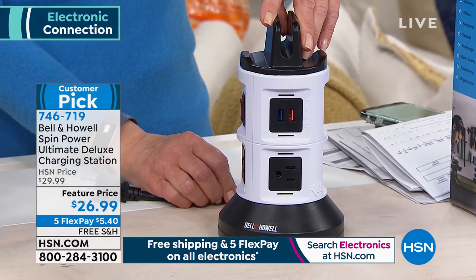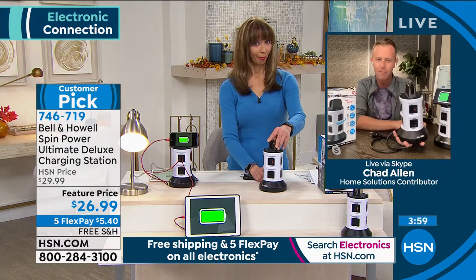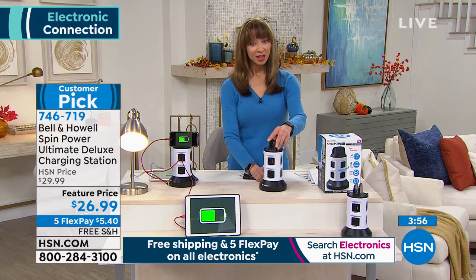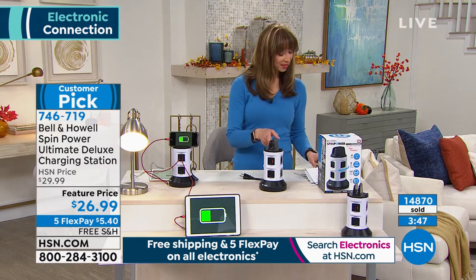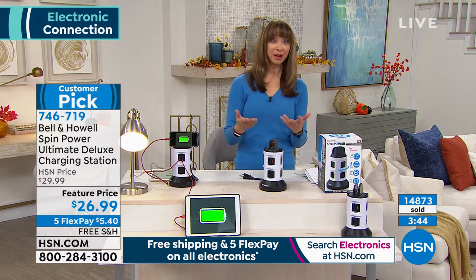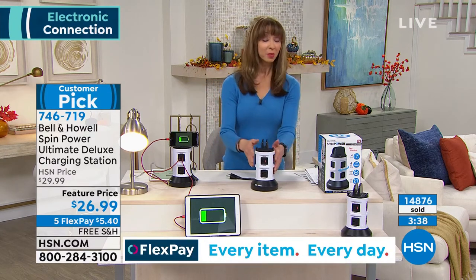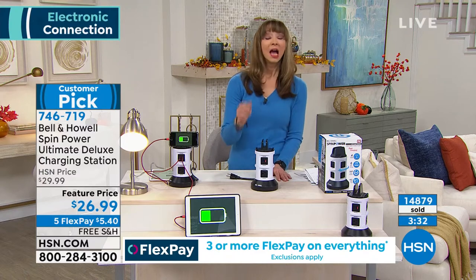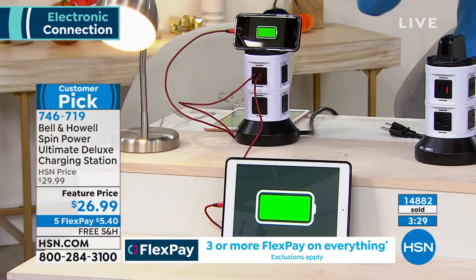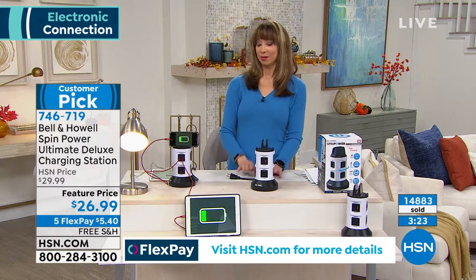Taking one outlet and bringing it as close as you need it is a real time saver, especially for people like me — hair dryer, flat iron, sonic toothbrush. It really takes a lot to be Chad Allen! Shannon, I actually bought this — and I bought the Idea Play battery too. The last time I saw you on air with this it sold completely out. That flex pay of five dollars and forty cents — true story: in my kitchen right now I can't use my outlets.